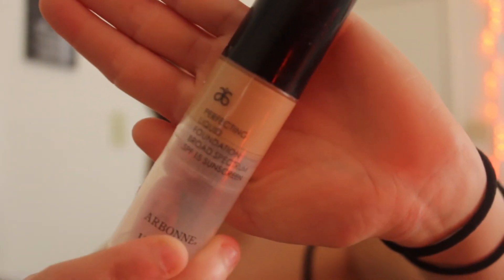My next step is going to be my foundation. I use the perfecting liquid foundation from Arbonne in the color honey beige. I've already wet my little sponge. This color might still be a little light — this is my winter color. I have another color that I mix with it for summer because I tan in the summer.